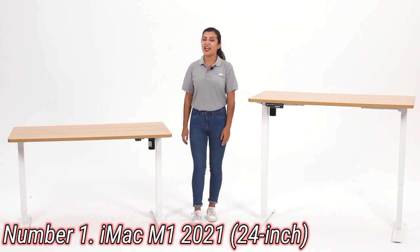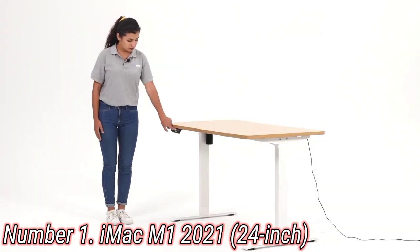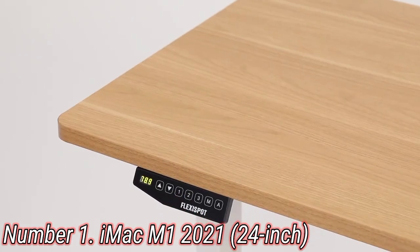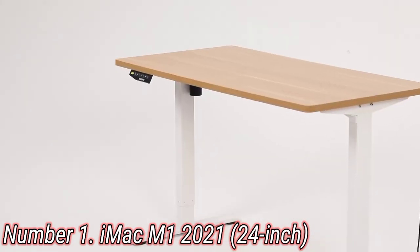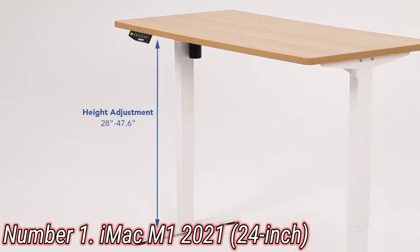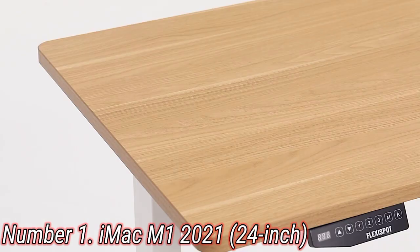The Flexispot supports heights from 71 cm (27.8 inches) up to 120 cm (47.6 inches), which should have you covered for all comfortable sitting and standing setups. The control panel can hold three different height profiles in its memory and move smoothly between them, or you can set your height manually, with the current level shown on the three-digit display.